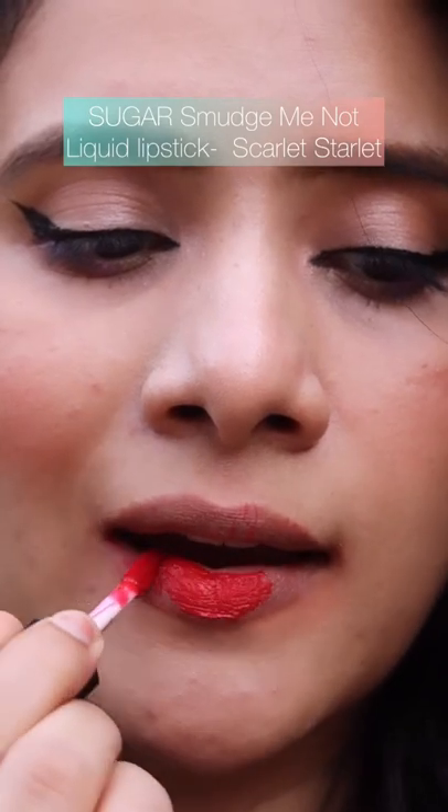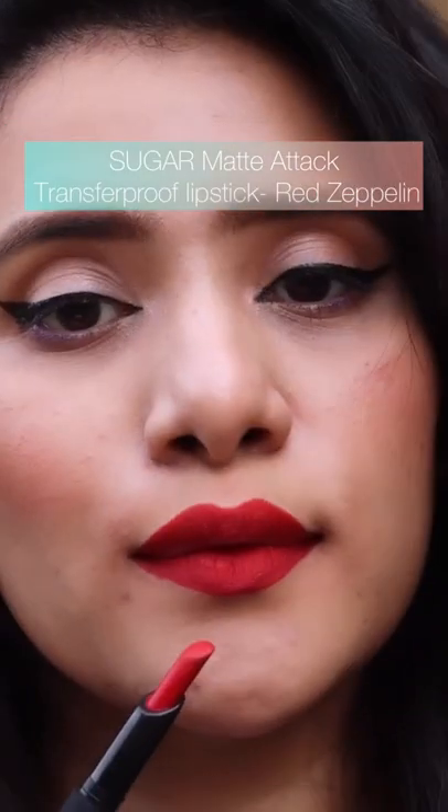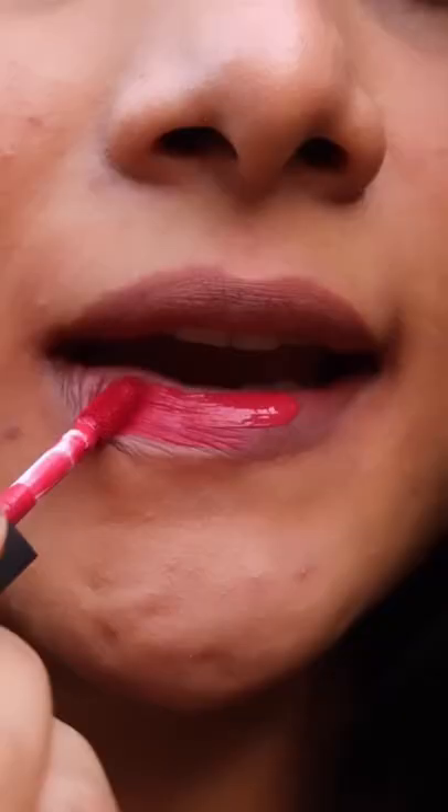Honey Rider has a peachy pinky color, something that is very versatile and looks amazing. Next we have a beautiful red shade from the Sugar Smudge Me Not Lipstick in the shade Scarlet Starlet. And if you're not a fan of very matte lipstick, then you can try the Sugar Matte Attack Transfer Proof Lipstick in the shade Red Zeppelin.